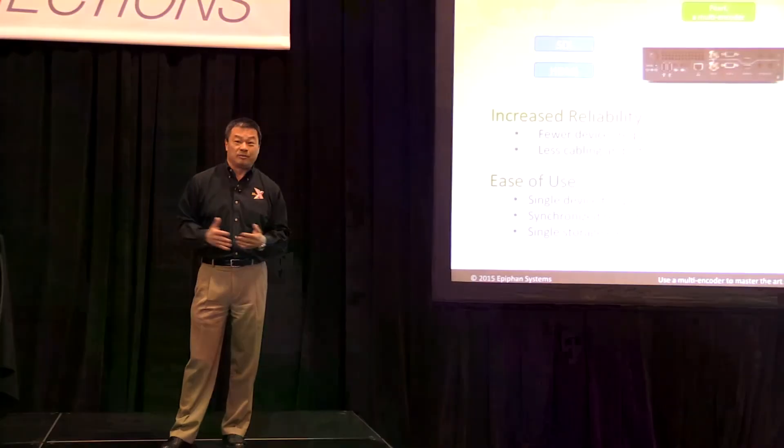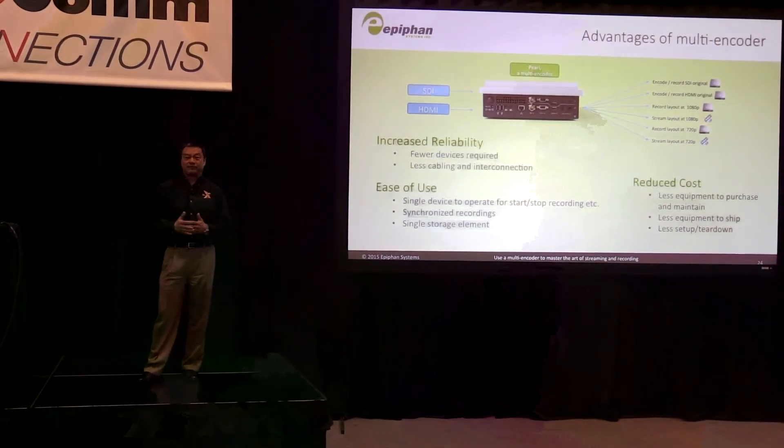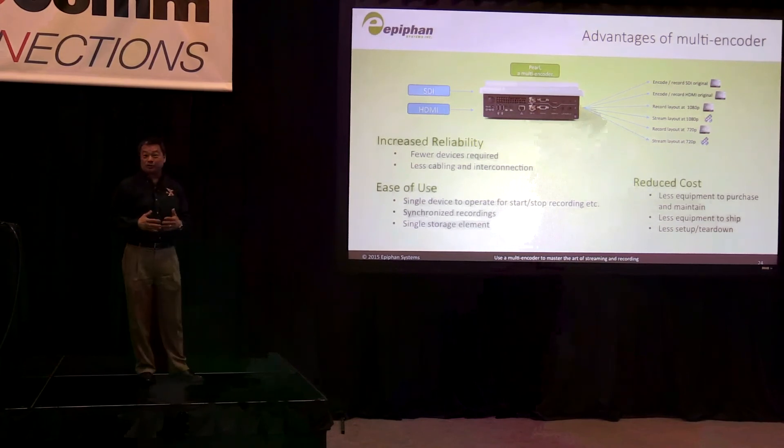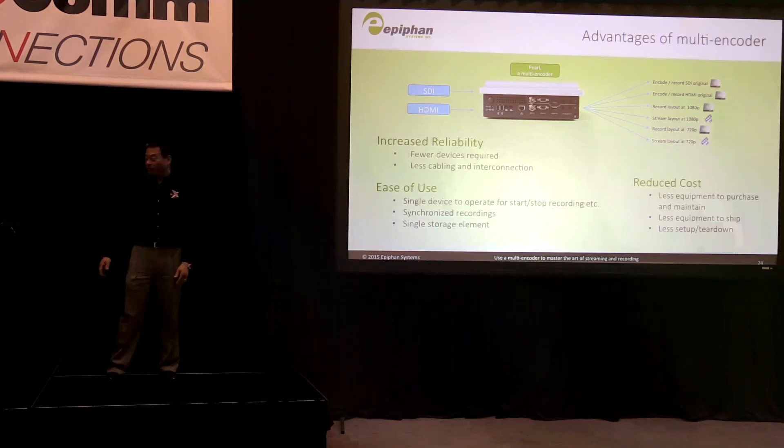It's also lower priced when you add up what it would cost to buy all those other units — the splitters, the encoders, and the cabling. If you're taking it to a show, you want to minimize the number of things and cables you have to bring. It's really frustrating if you get to a show and realize you've forgotten a set of cables and have to run out to the local store to find them before the show starts.